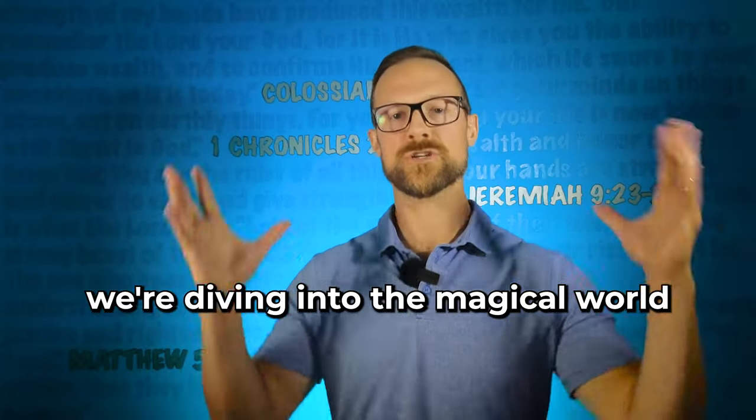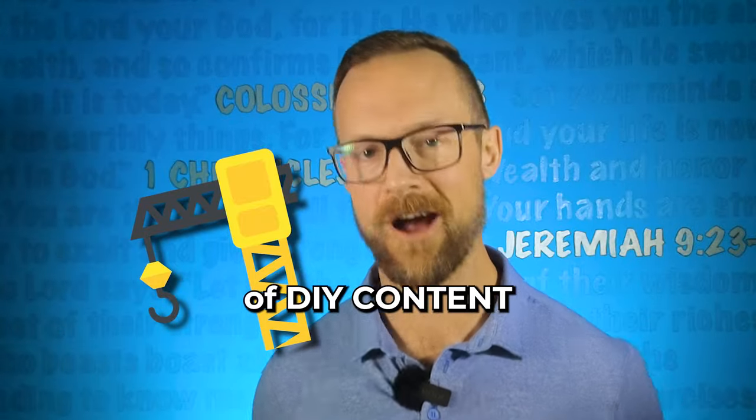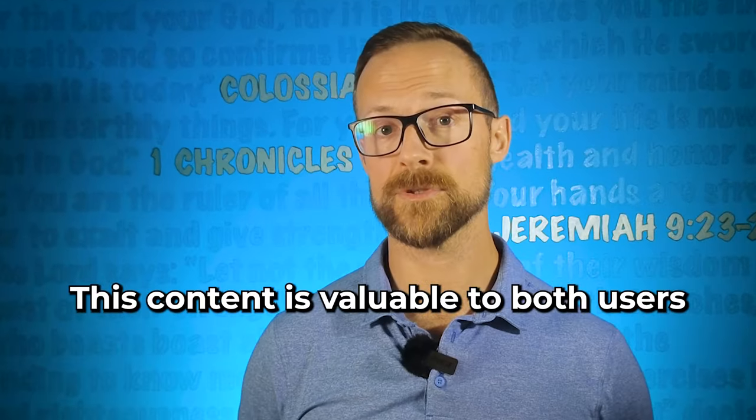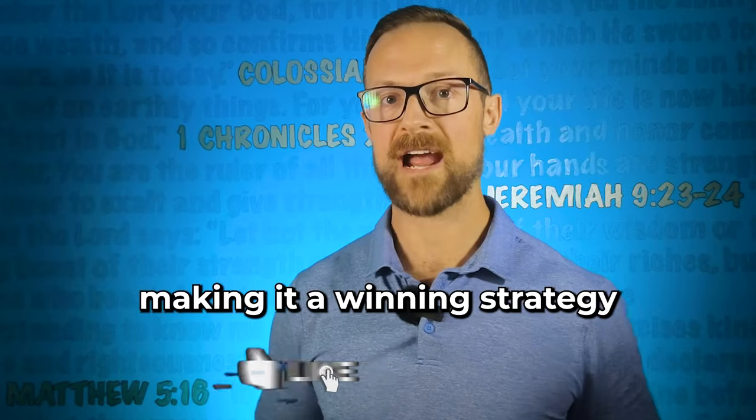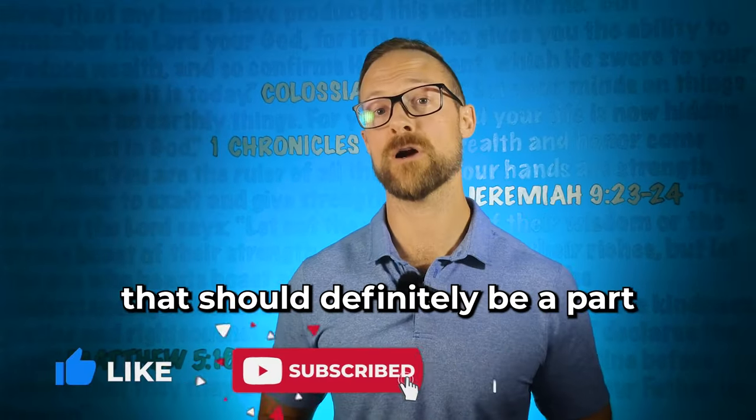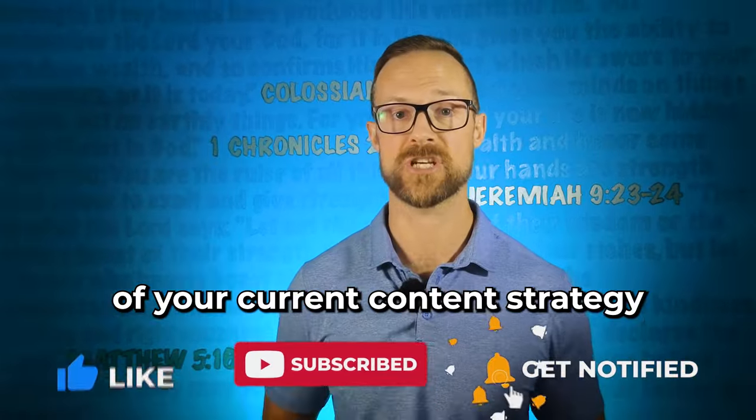Today, we're diving into the magical world of DIY content. This content is valuable to both users and search engines, making it a winning strategy that should definitely be a part of your current content strategy.